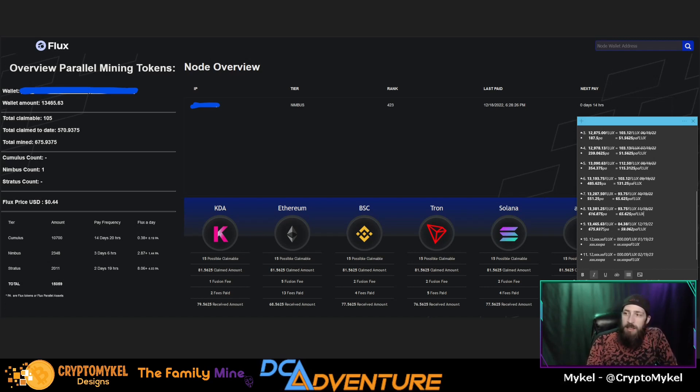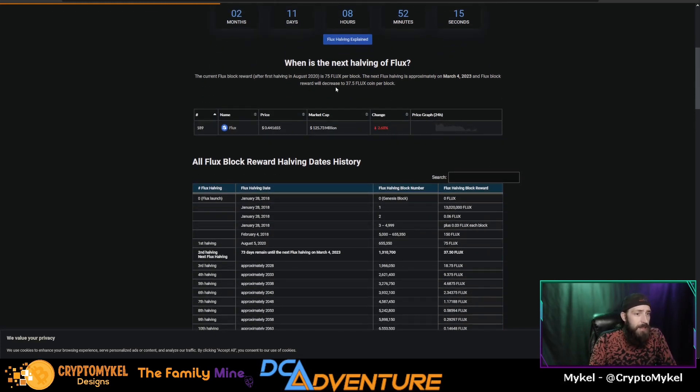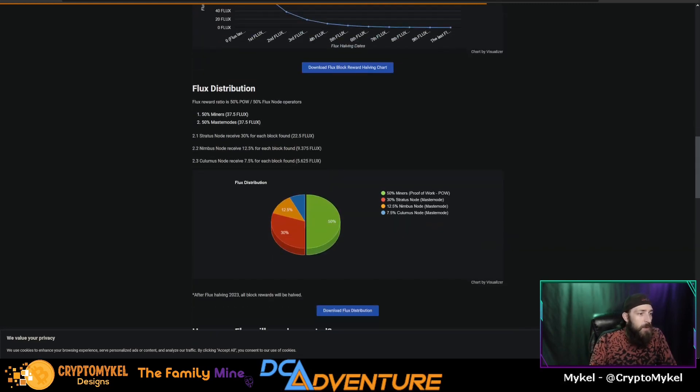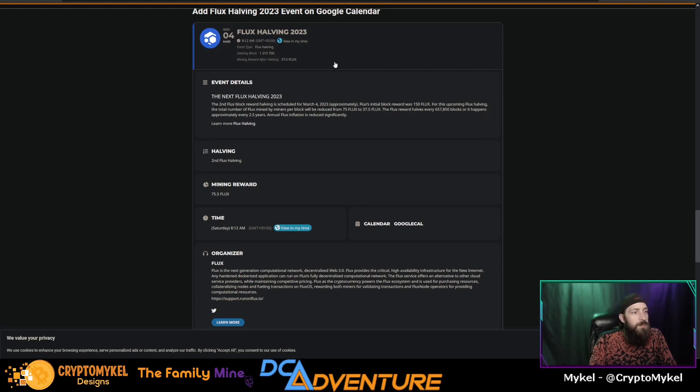Now the sweet juicy news: there is a node halving coming in about two months — 11 days, 8 hours, 52 minutes, and 20 seconds to be exact. Flux distribution is currently 50% proof of work and 50% node operators. That will be cut in half when the halving happens. Currently our Nimbus node is receiving 9.375 Flux per payout. Divide that by two and we'll be getting about 4.68 Flux. The halving happens on March 4th, 2023 at block 1,315,700. The mining reward after the halving will be 37.5 Flux.